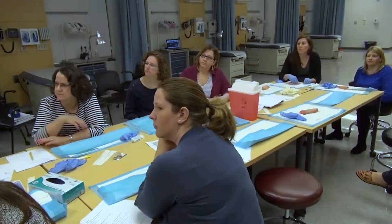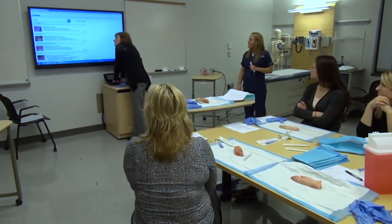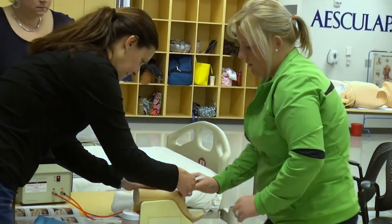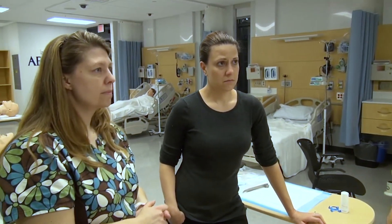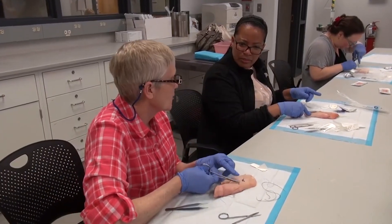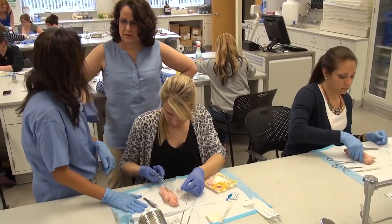Upon completion of the Adult Gerontology Acute Care NP track, students will be prepared to work within an inpatient hospital setting in either an acute care ICU setting, hospitalist NP role, or that of a specialty NP. Some examples of specialty groups that our graduates work with are neurology, nephrology, infectious disease, cardiology, gastroenterology, and surgical services.